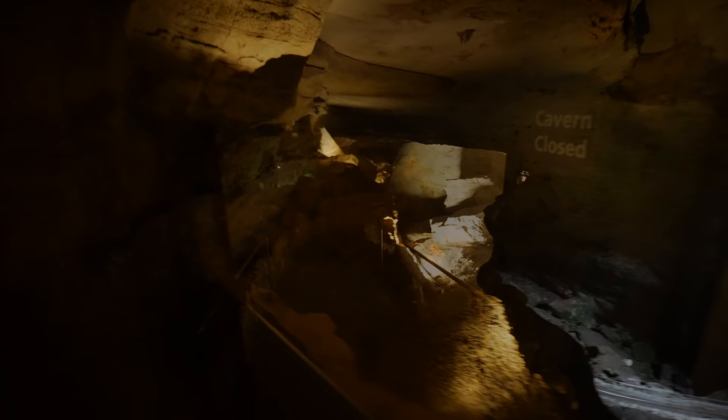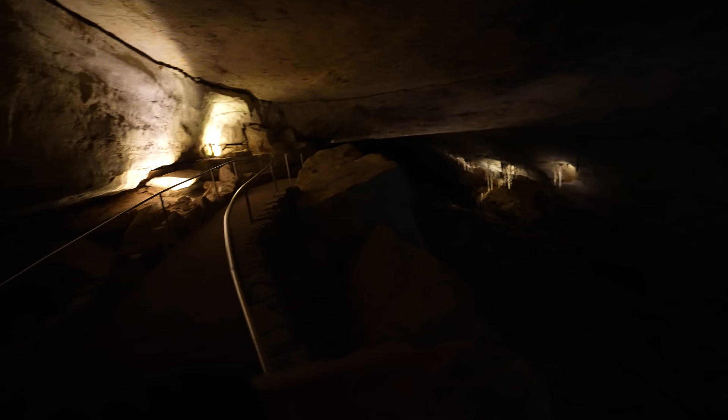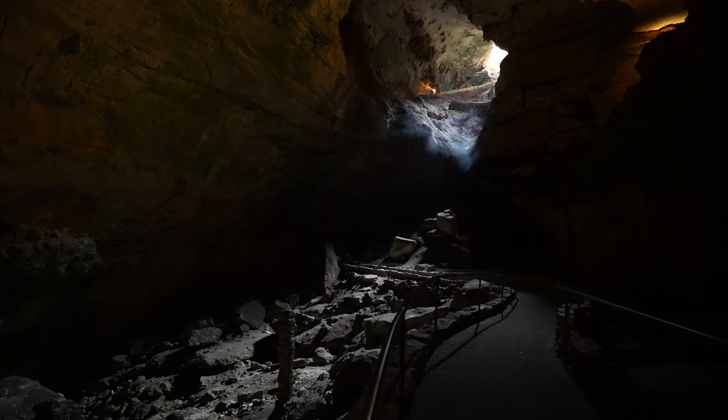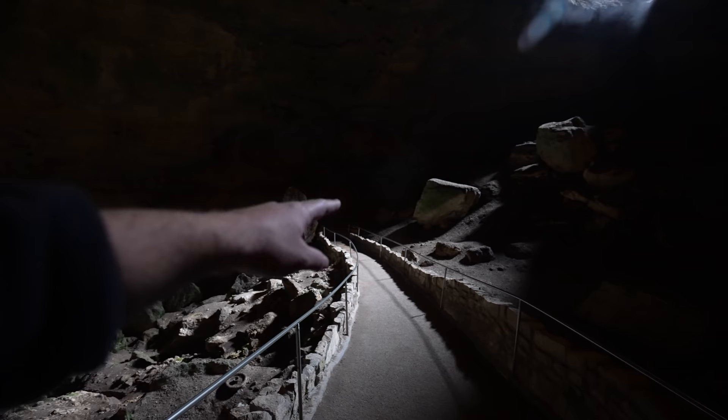We have officially made it into the cave. We're almost at the bottom of the entrance area — you can see just a little bit of light coming in as we head back. I thought we were heading in that direction but I guess we're going into the abyss right here.